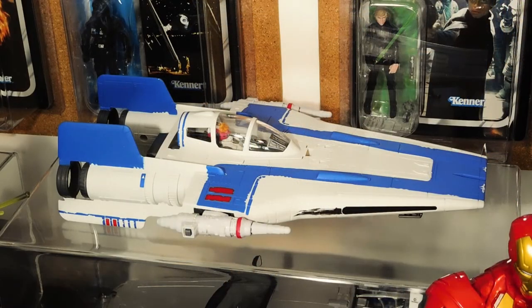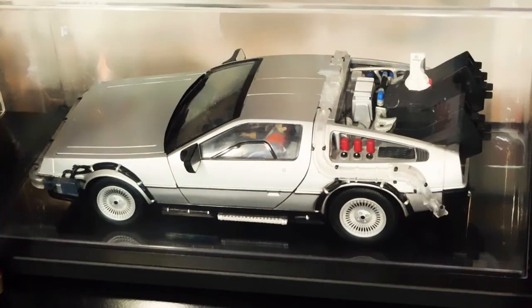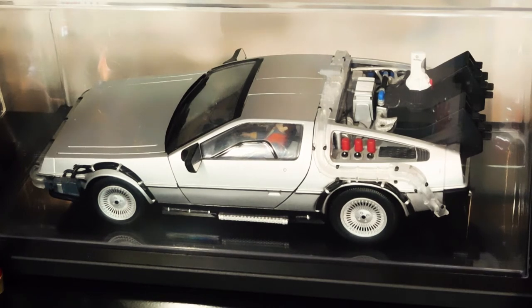Next is an A-Wing fighter from The Last Jedi. The old Power of the Force 2 A-Wing is probably still the definitive A-Wing, but I haven't found one for a decent price. This one is okay, but I don't think it's worth the $30 price tag. Right below that inside the case is the 1:15 scale DeLorean Time Machine from Back to the Future, made by Diamond Select — the Mr. Fusion version from the end of the first movie and all of Part 2. The wheels fold down to convert to hover mode. I featured this in a video about toys I wish I had when I was a kid.